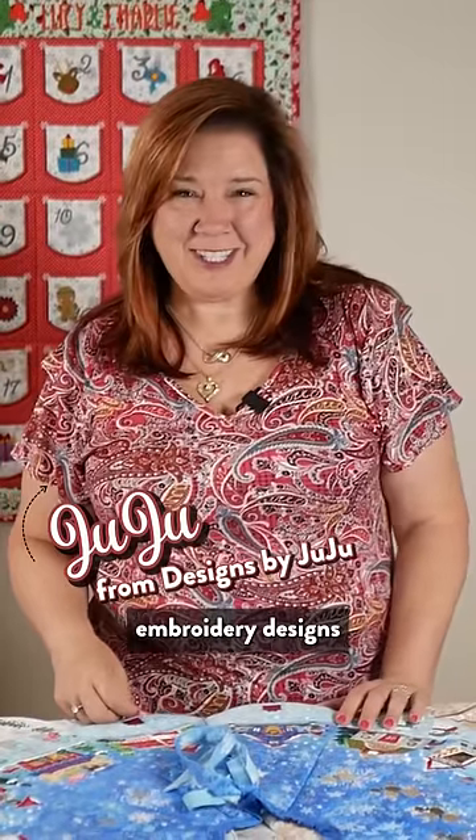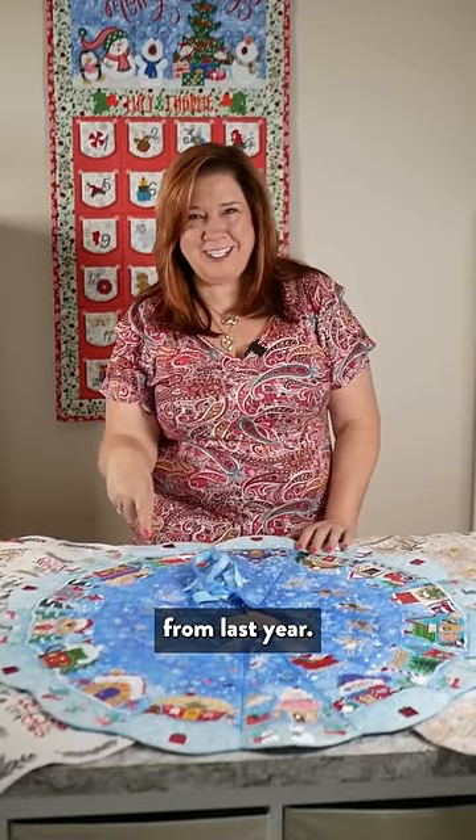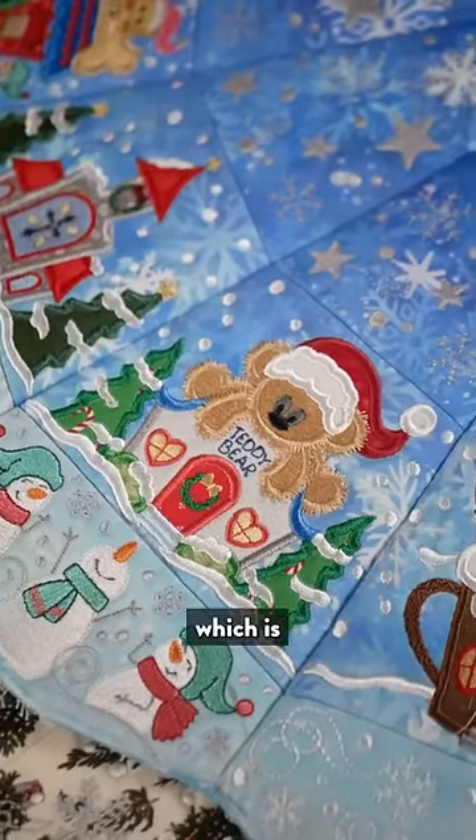We have thousands of machine embroidery designs, and this is our number one seller from last year — everyone's favorite: a North Pole Village tree skirt, which is all applique.